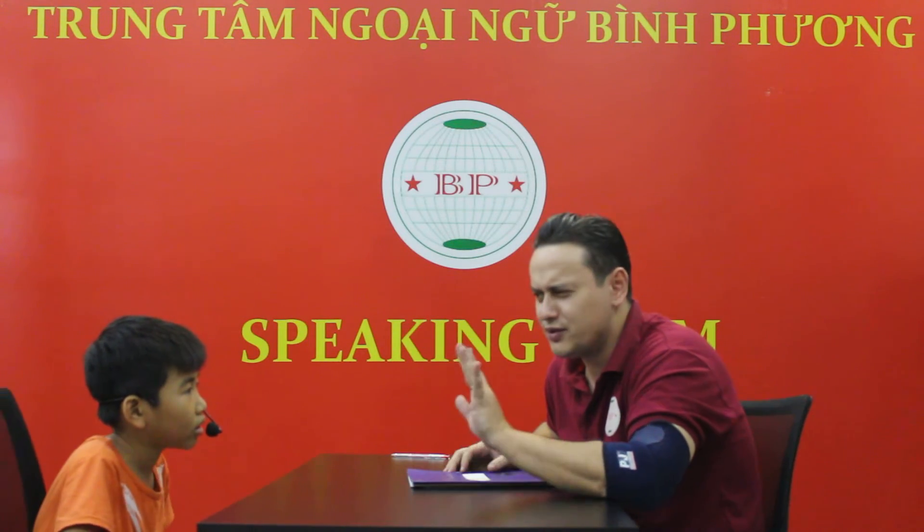And how old are you? I'm 5 years old. Good. Are you 5 years old? No, I'm not. Good.